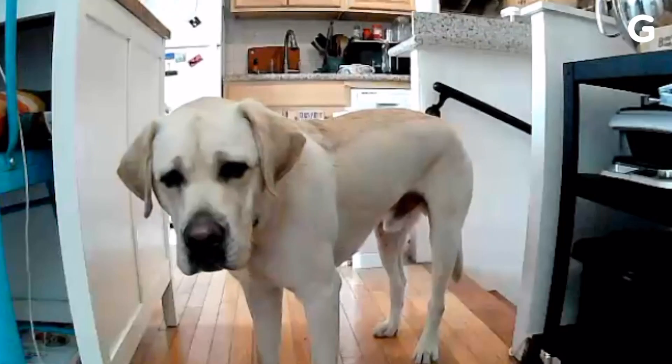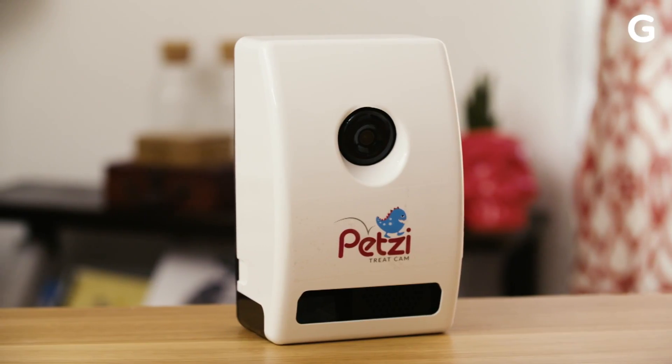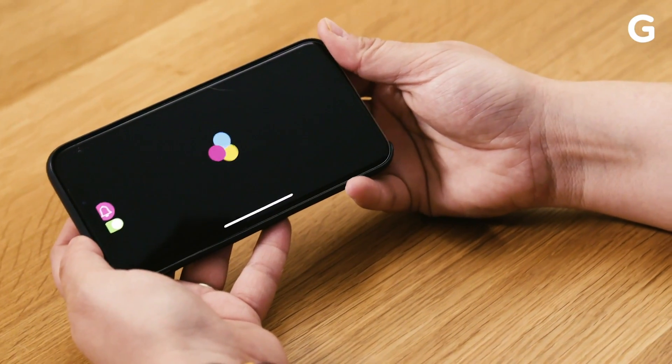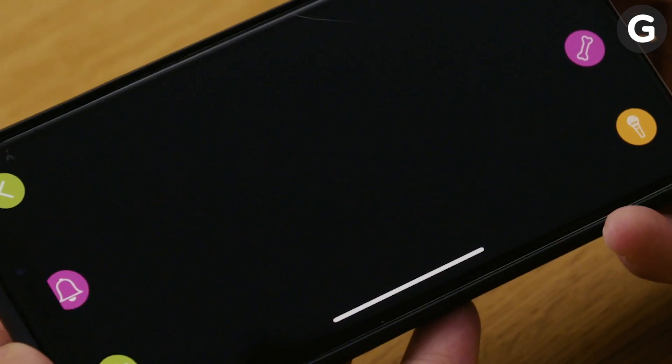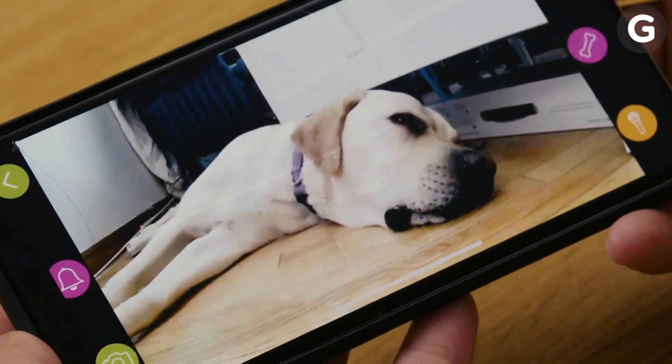It doesn't matter if your internet-connected camera is for security or pets — it's got to have a good app. Everything you do with the camera goes through the app, so if it sucks, you're going to have a bad time no matter how nice the gadget actually is. Petsy is the cheapest pet cam, and it really shows on the app. There are no settings for recording video or monitoring pet activity when you're away. The settings only cover night vision and the volume of the speakers.